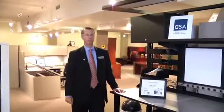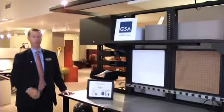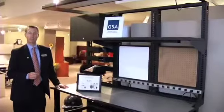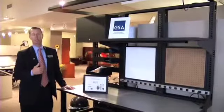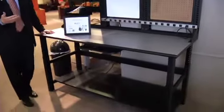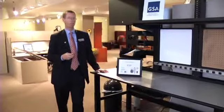Another great niche for us is technical workbenches. This is our line called TechWorks. A lot of this goes into government installations and companies like IBM. They use it for assembly, diagnostics, and repair. It's something that our contract dealers just don't know where to get, and Mayline is all about solutions and niche, unique things.